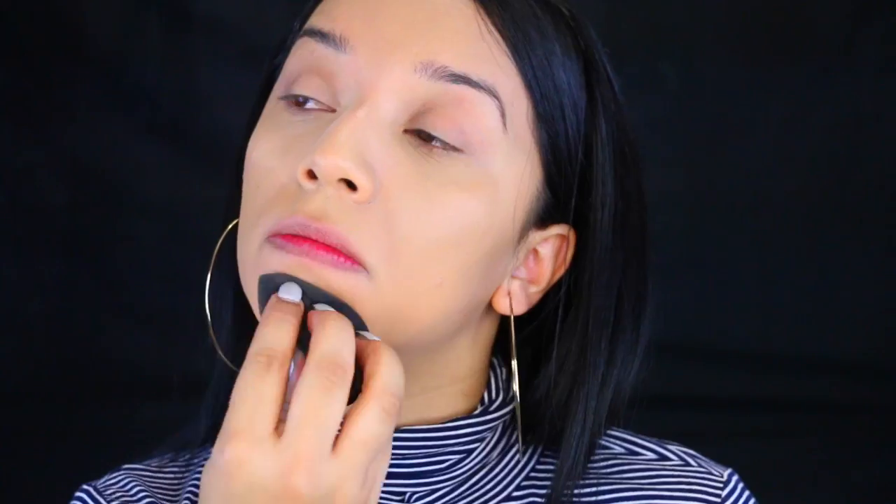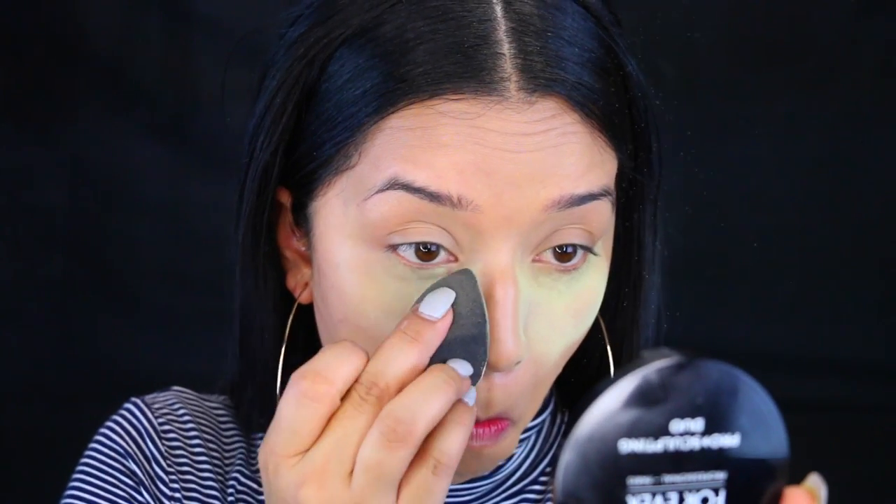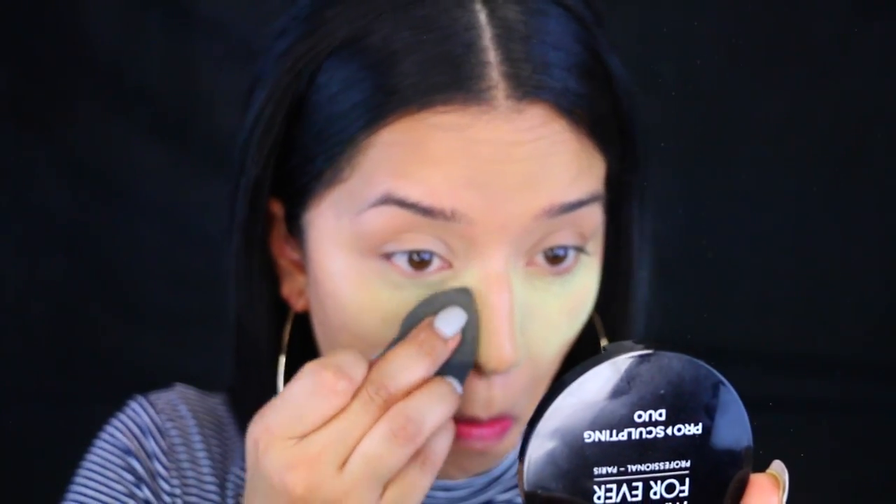Now I'm going to take the ELF High Definition Powder in Corrective Yellow. I've actually been using this a lot lately and I forget how much I love it when I stop using it. I'm like, this stuff is so good! I have a video from months ago comparing this to the BananaI banana powder if you guys want to see that.